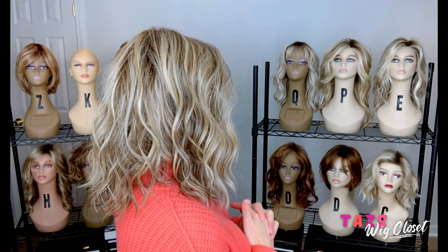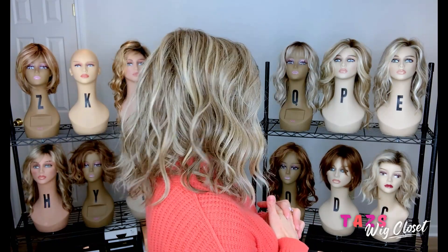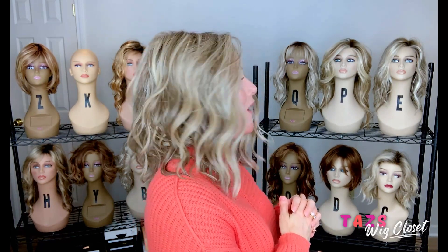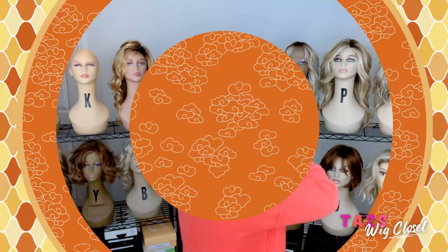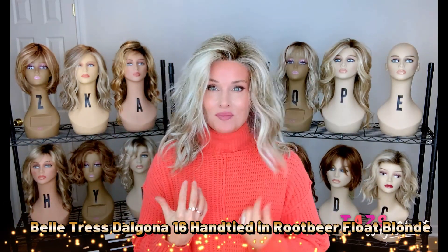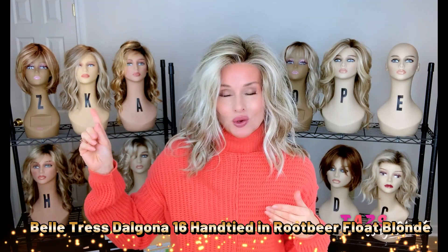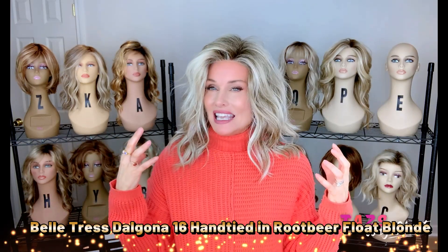The next one I want to show you in my fall lineup is another one that's kind of like this. It has been a favorite of mine, but again, I feel like the length and the density and just the overall look of it is going to really remind you of fall. We're going to take a look at the Dalgona 16 by Beltrass, the hand-tied version, in Root Beer Float Blonde. It just sets off this turtleneck beautifully. I like this for a lot of the same reasons I really enjoyed the Wavy Day.